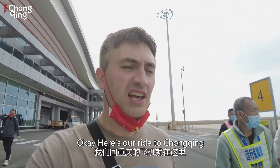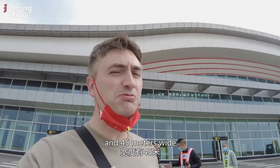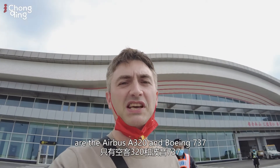Here's our ride to Chongqing. Wuxian Airport is classed as a 4C airport, so the runway is only about 2,600 metres long and 45 metres wide. Basically what that means is the only aeroplanes that can use it are the Airbus 320 and the Boeing 737s.